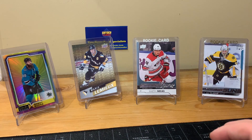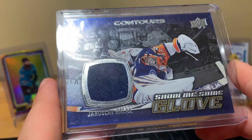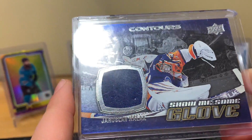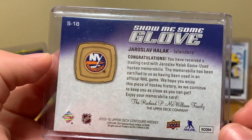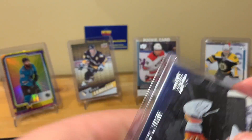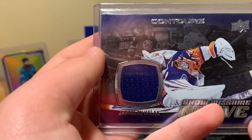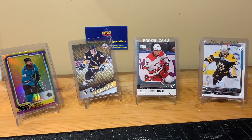Now I'm going to go into stuff I actually bought from him. First, a Show Me Some Glove card of Yaroslav Halak from 15-16 Contours — nice little jersey swatch there. This was two bucks. I thought I might as well pick it up cheap. It's a card I'll probably just keep because it's kind of cool, and then later down the road put it away or do something with it, maybe a giveaway.